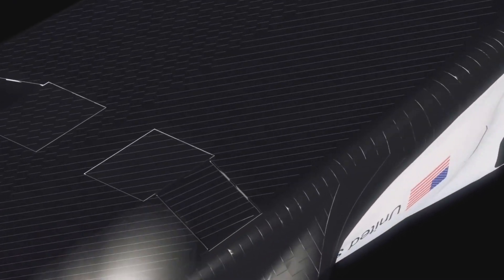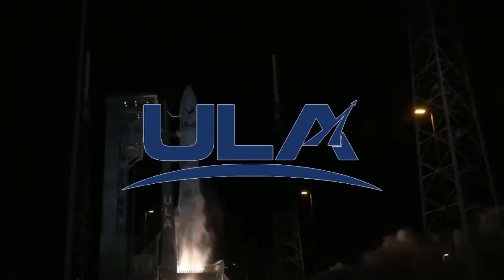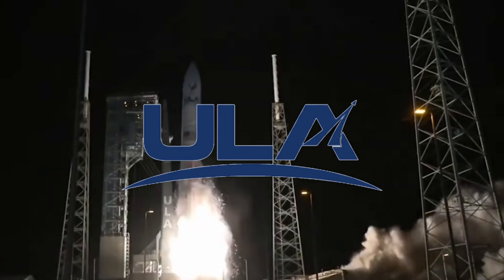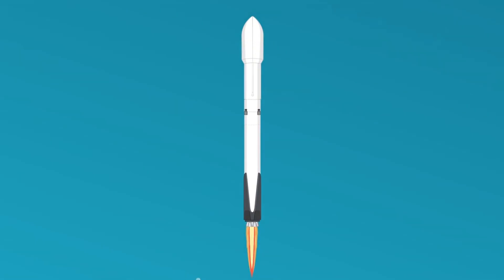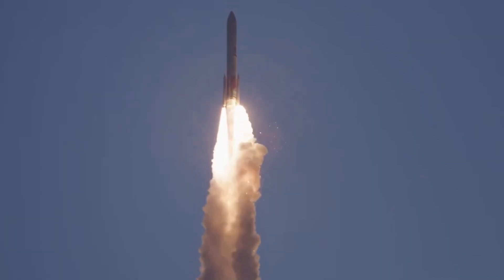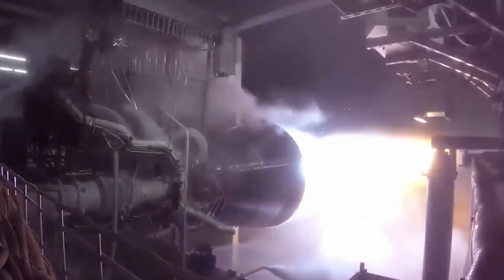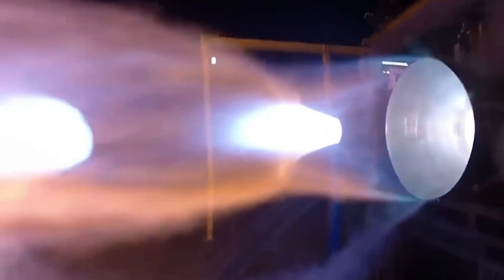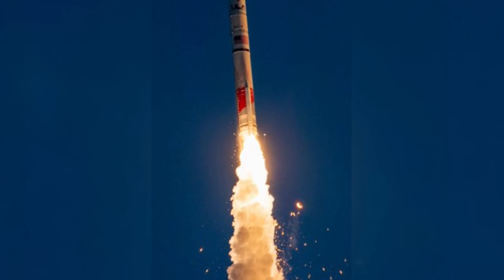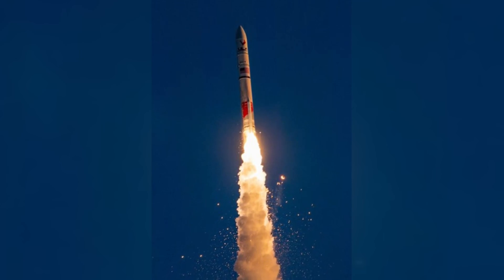Perhaps the most significant challenge facing Dream Chaser is its choice of launch vehicle. The spacecraft is currently slated to fly aboard United Launch Alliance's Vulcan-Centaur rocket, a new heavy-lift vehicle that has yet to prove itself in real-world operations. This decision has raised eyebrows in the aerospace community, especially given recent setbacks in Vulcan's development program. In mid-2023, a BE-4 engine explosion during testing sent shockwaves through the industry, not only delaying Vulcan's development but also highlighting the risks of relying on unproven launch systems.